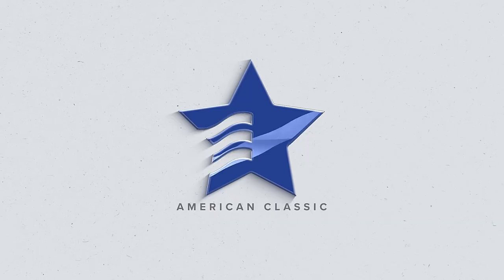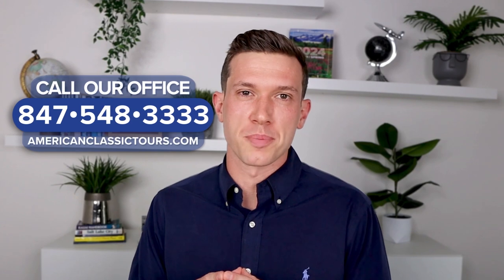So there you have it folks, that's our tour of the Black Hills and the Badlands. I hope you can join us out in the wild wild west. If you're interested in joining us on this tour, call our office or visit our website and one of our tour specialists will be happy to help you.